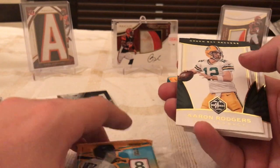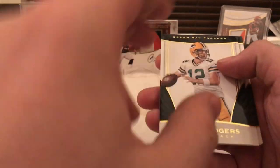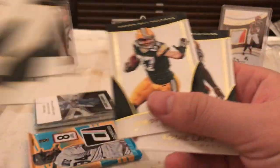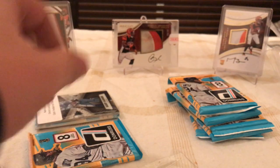I think this is a full case — yeah, this is a full case. I bought the Packers in and then I got a bunch of base cards. Oh wait — there's a numbered Aaron Rodgers out of 99, put that over there. A bunch of base cards and a bunch of Packers cards from Limited.